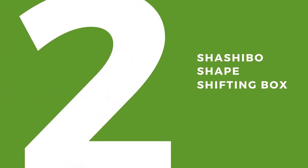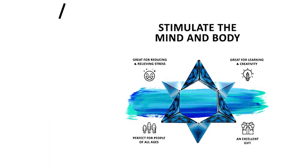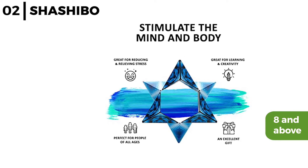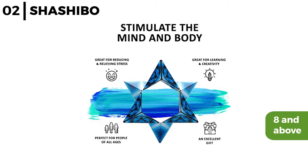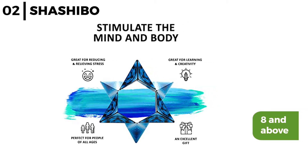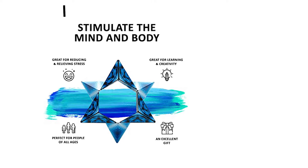Next on our list of recommendations is the Shashibo shapeshifting box. This is available in a variety of colours. Aimed at children over 8 years old, it is perfect to develop building, design, and problem-solving skills in fun, curious, creative ways, as it can be transformed into over 70 shapes. Being made from injection-moulded plastic with 36 earth magnets means it's long-lasting and durable.